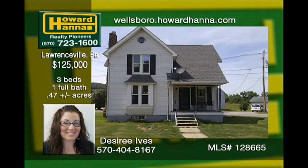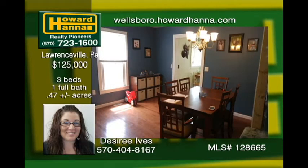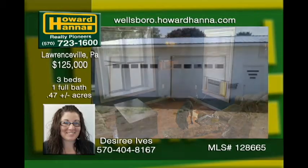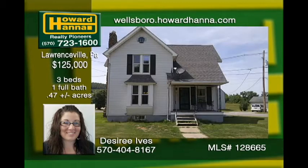This amazing in-town property is situated on 0.47 acres. The kitchen has been beautifully remodeled and contains plenty of workspace. A spacious dining room waits for family gatherings. New hardwood floors have been installed in the kitchen, dining room, and living room. A two-car detached garage provides plenty of storage space. The majority of the electric has been updated.